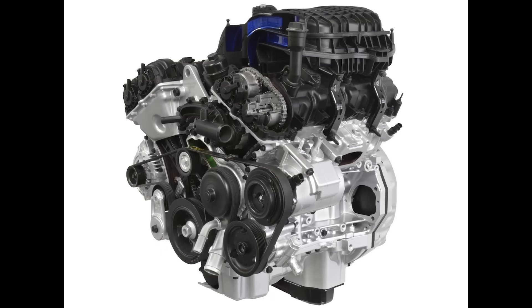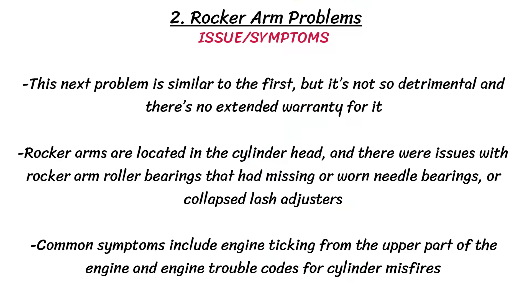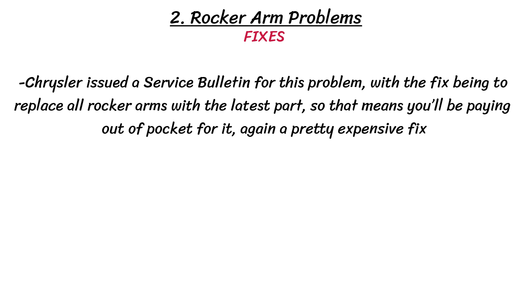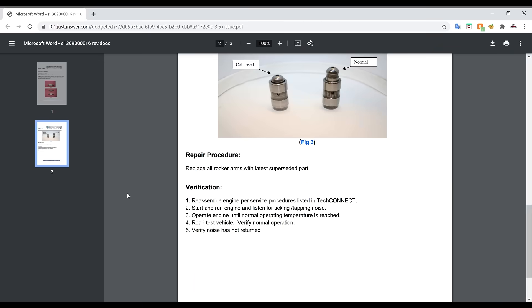The next problem is similar but less severe, and there's no extended warranty for it. Rocker arm roller bearings had missing or worn needle bearings, or collapsed lash adjusters. Common symptoms include engine ticking from the upper part of the engine and misfire trouble codes. This affected earlier Pentastar vehicles from 2011 to 2014, with some reports of newer vehicles also getting the issue. Chrysler issued a service bulletin requiring replacement of all rocker arms with the latest part — but it means paying out of pocket, and it's a pretty expensive fix.